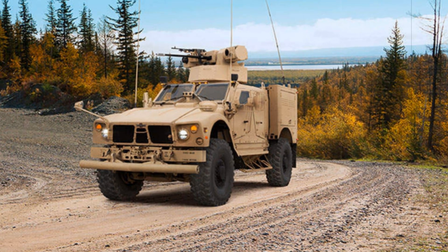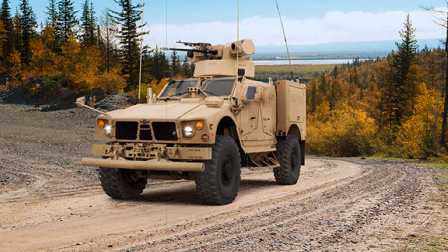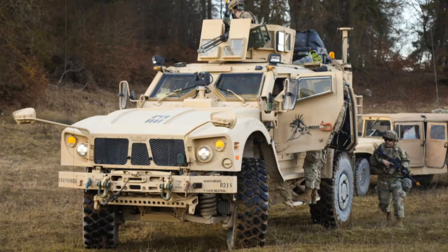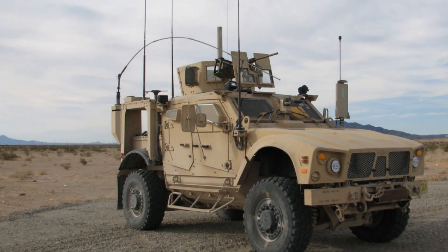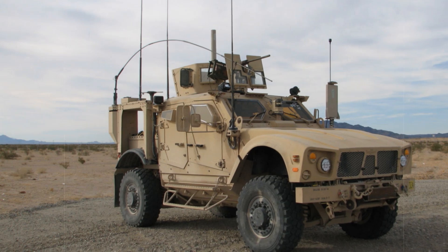The core structure of the Oshkosh MATV features a V-shaped hull, which effectively disperses the force of an explosion underneath the vehicle, reducing the impact on the crew. The armored body provides protection against bullets, shrapnel, and blast waves. Additionally, the vehicle is equipped with a rollover protection system and shock-absorbing seats for the crew.